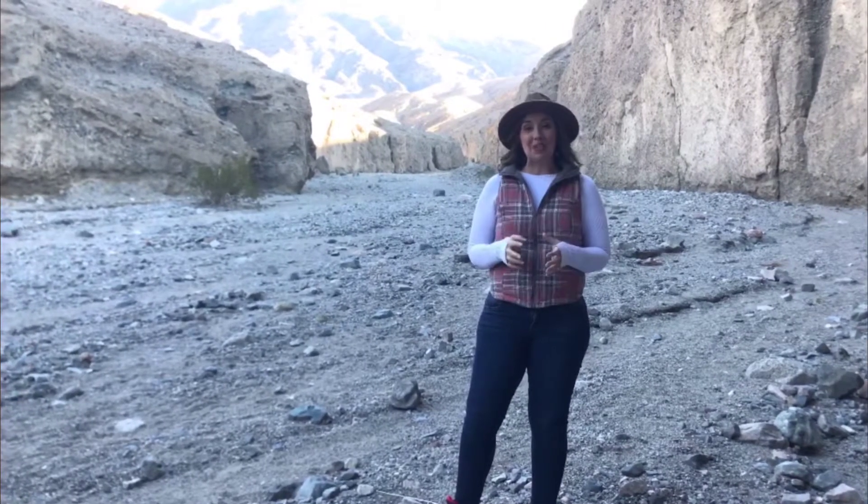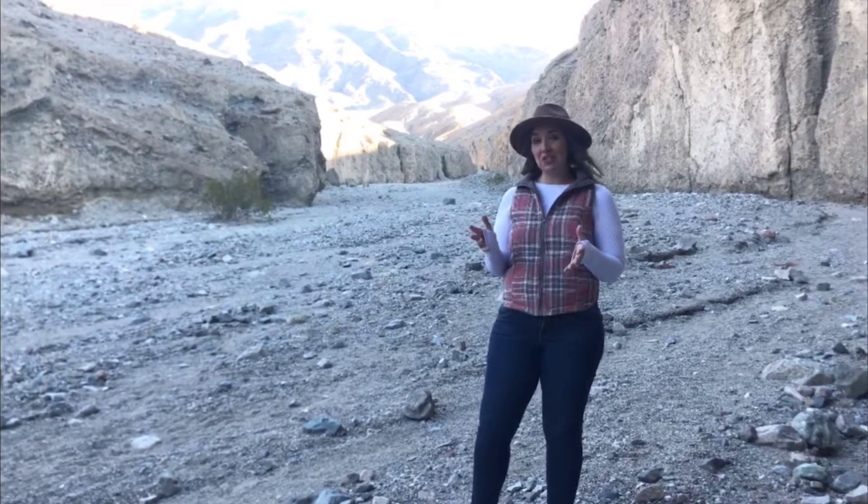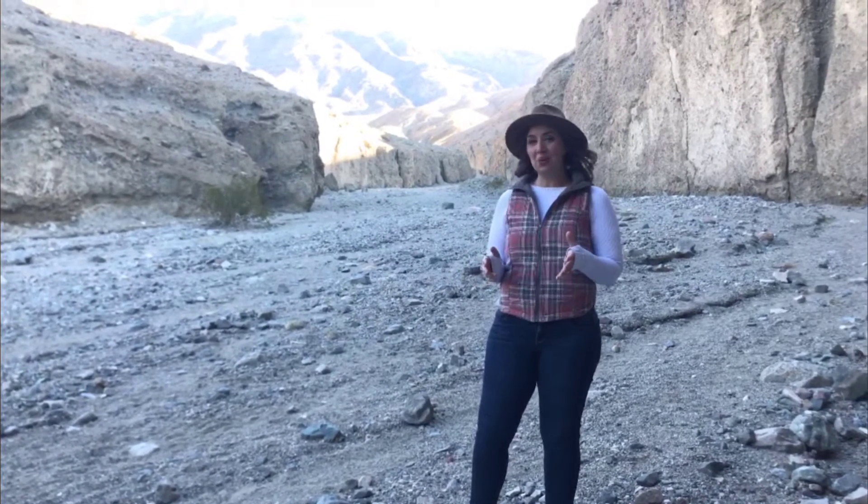It is definitely a little brisk Death Valley day, but it's also one of the reasons I love coming in the winter. If you're willing to brave the cold, you can have some of the most magnificent views basically to yourself.